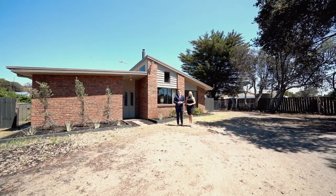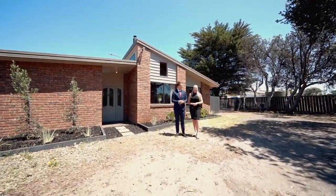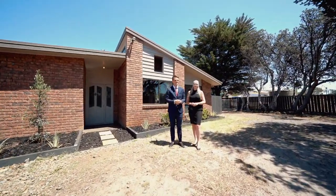This is definitely one of my favorite locations to hit the market this year. Connor and I are really excited to show you this one, so please give us a call today.